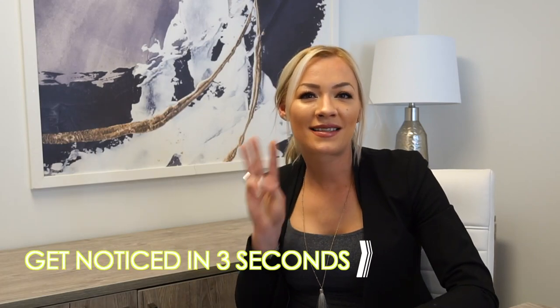Get noticed in three seconds. No, not you — your home when it comes to selling it. My name is Katia from Lauren K Design. Let me show you how to make more money on the sale of your home.